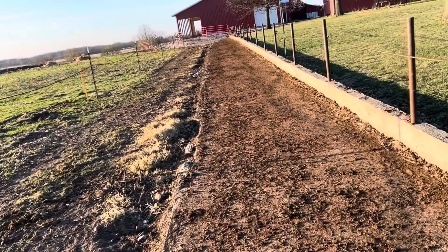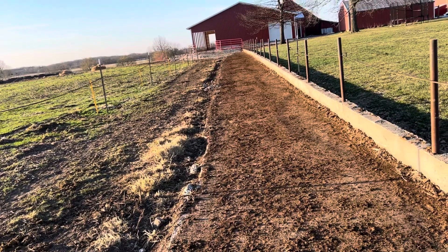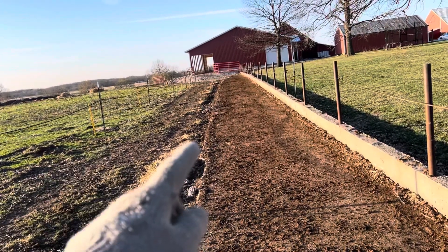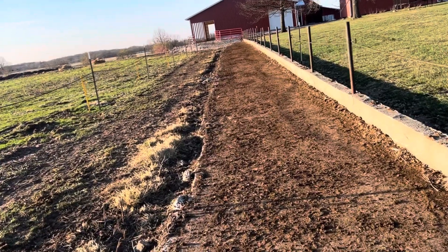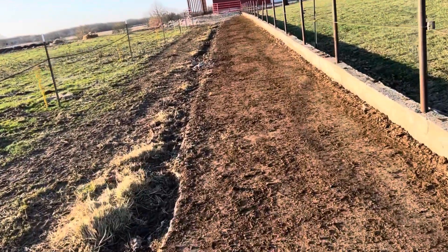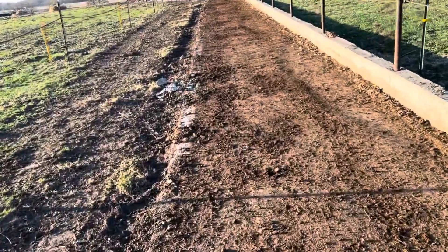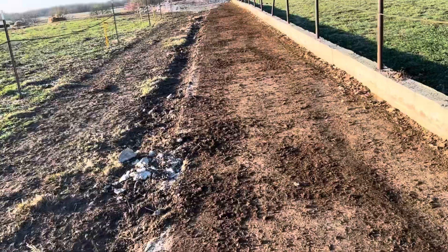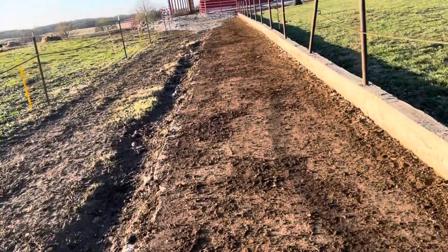We're going to pour this ourselves. We'll basically tie into this alley, widen it out seven feet, and pour a stub wall back to make the alley 14 feet wide — plenty wide so cows can get past those boss cows and it's not a bottleneck the whole length of the alley.